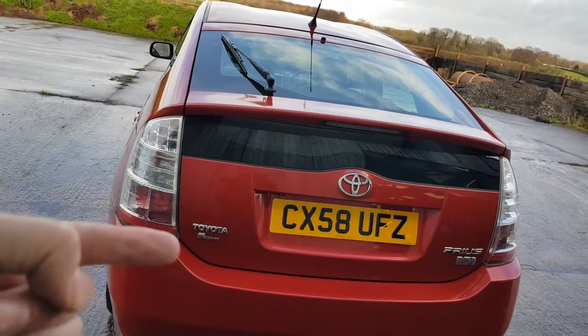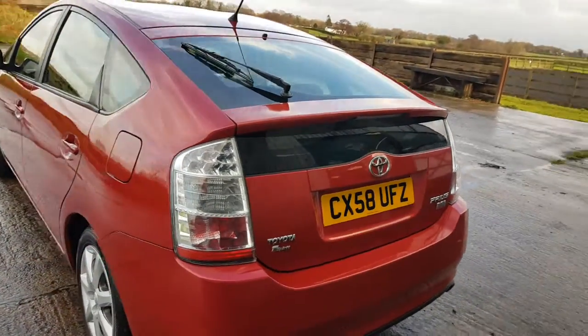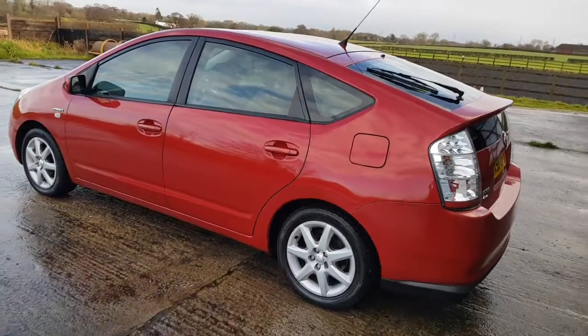It is the T-Spirit, which is the top of the range. So sat-nav, reversing camera, climate control, and Bluetooth phone kit are all standard on the car.